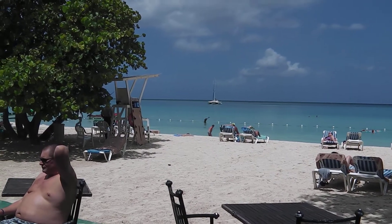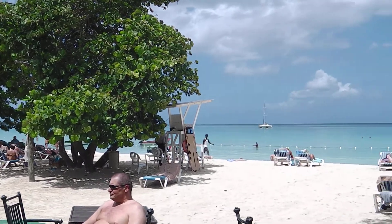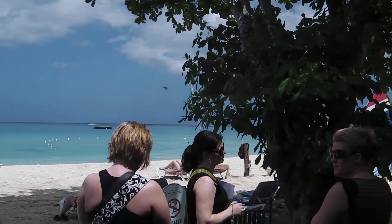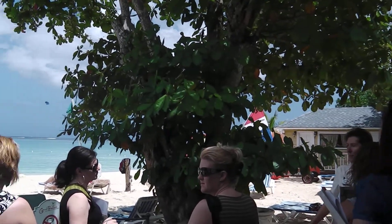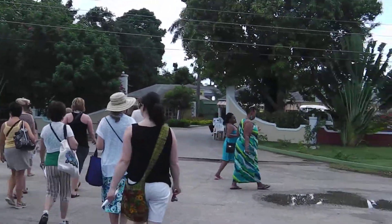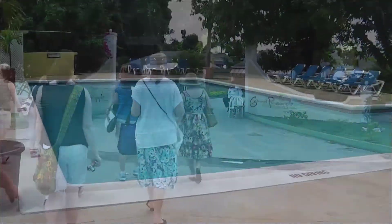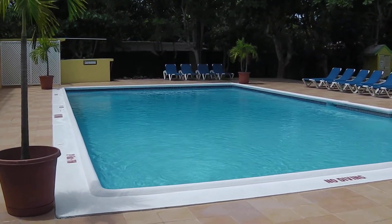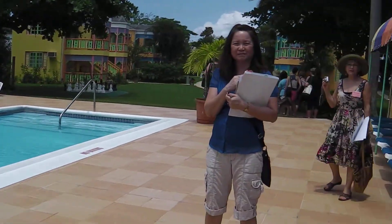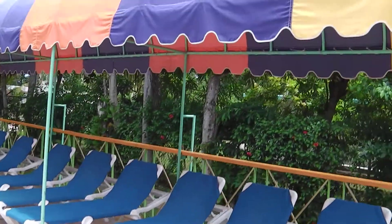This is the beach at Grand Pineapple. We're crossing the street to the other side where the pool is located at Grand Pineapple. This is the pool area at the Grand Pineapple resort, and there are some sun loungers with some shade.